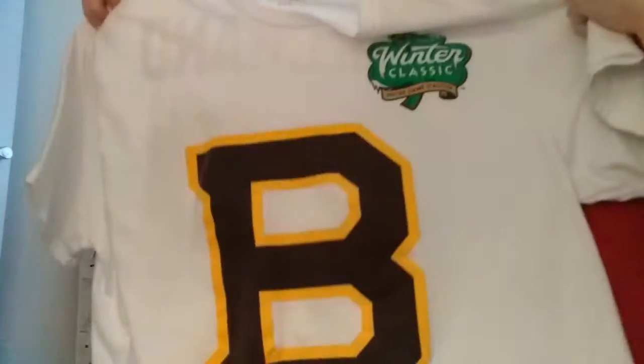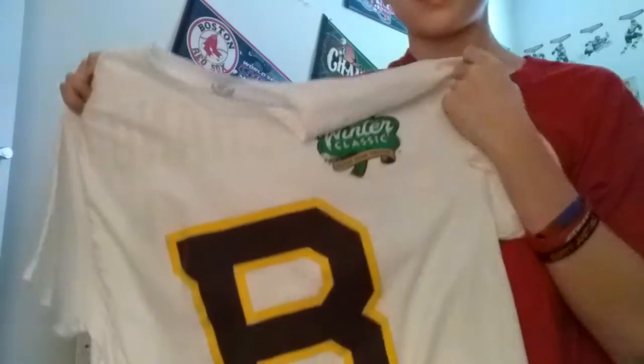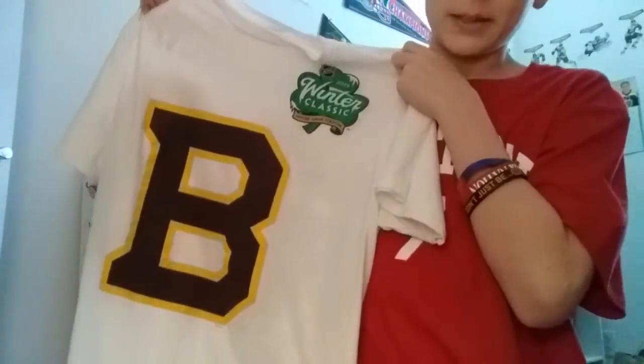Next up we have my newest player t-shirt — it is very nice. We have the 2019 Winter Classic t-shirt for a player I've never gotten before: Brad Marchand. It's a little big but I can grow into it.